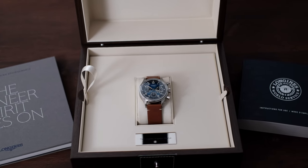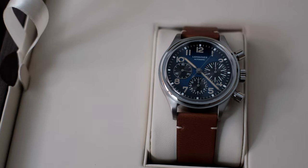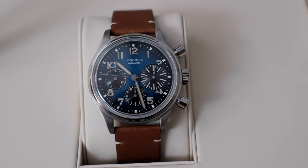When one thinks of a chronograph watch, usually the Daytona, Speedmaster, or even the Zenith El Primero come to mind. But what about this crazy handsome looking Longines Avigation Big Eye in Titanium?